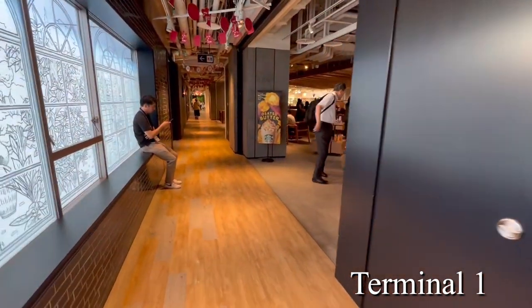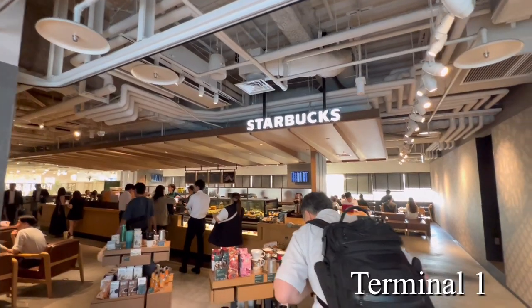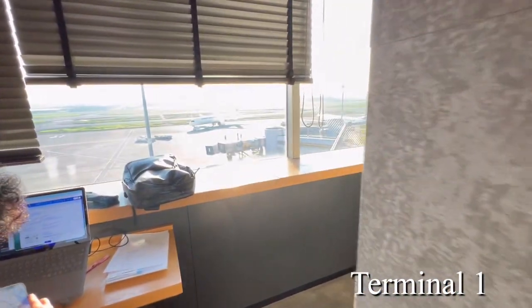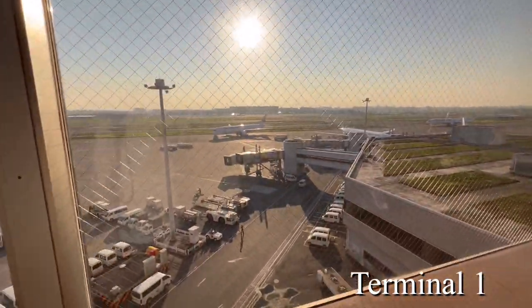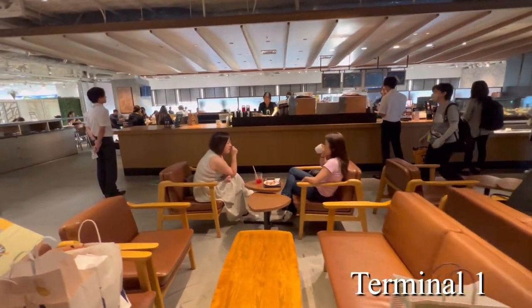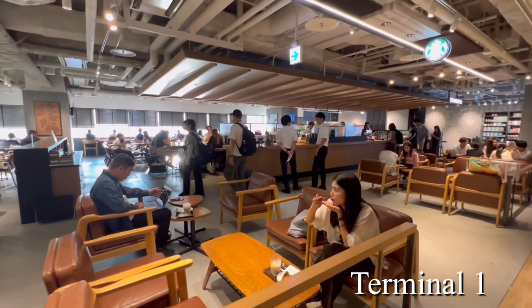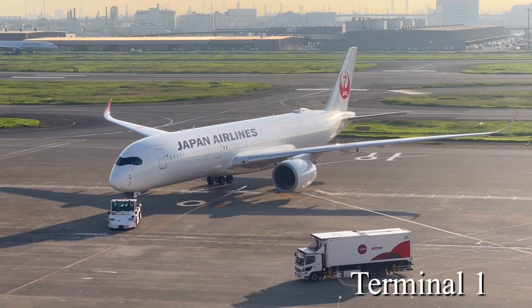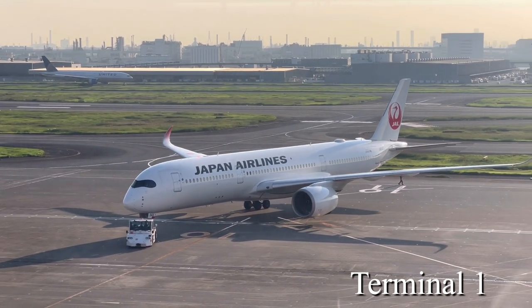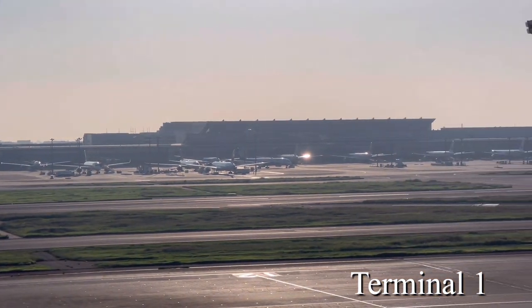I will introduce one recommended place in Terminal 1: Starbucks. There is a Starbucks on the third floor of Terminal 1, but the recommended one is on the fifth floor. You can drink coffee while watching airplanes from the window seat. It's crowded on Saturday and Sunday, but you can take a break at Starbucks before going through the security checkpoint. You can see Japan Airlines in front and United Airlines arriving in Japan in the back.